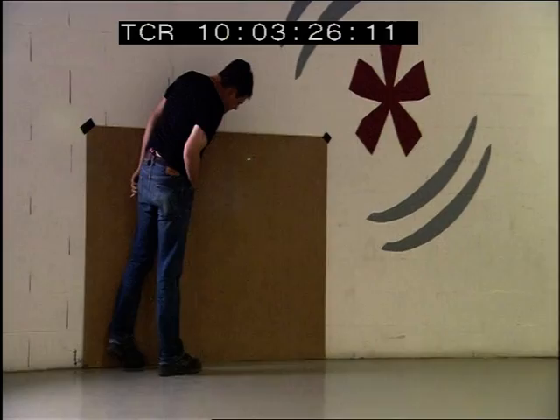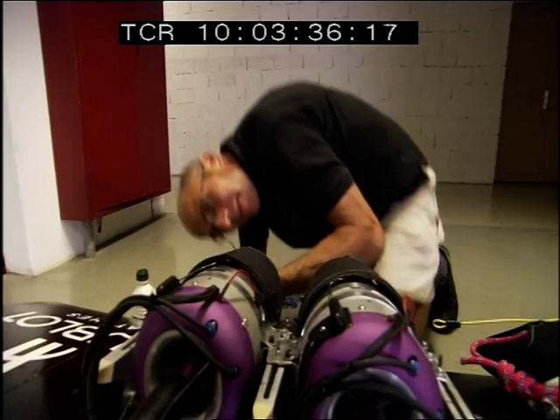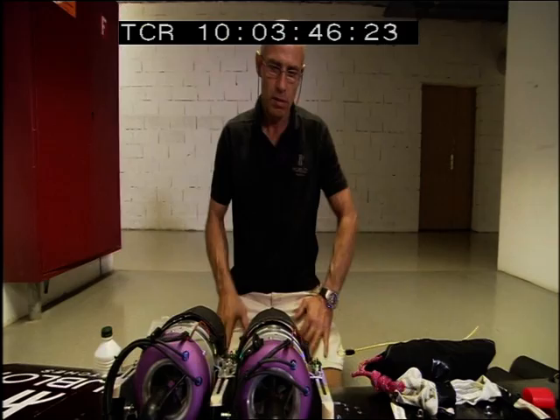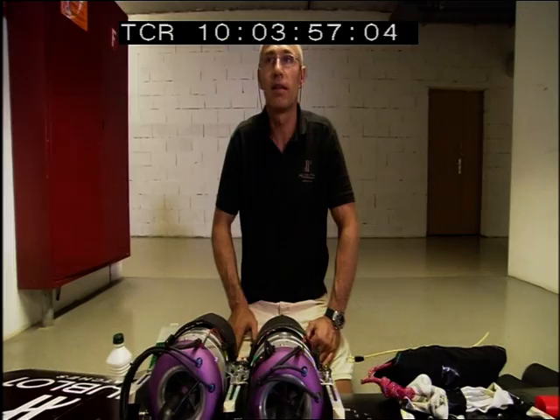The designers of the model engines never dreamed their turbines would be mounted on a wing attached to a person, so Yves had to come up with a solution to protect himself. Each engine is now shielded with a sleeve of black Kevlar, so that if a turbine explodes, the pieces go out behind rather than into him.